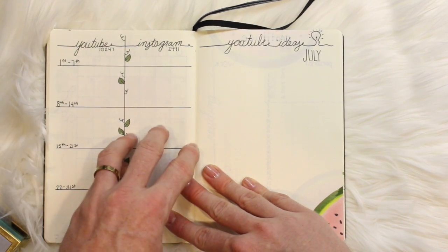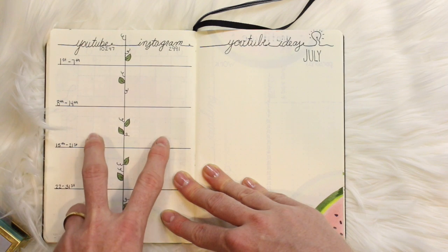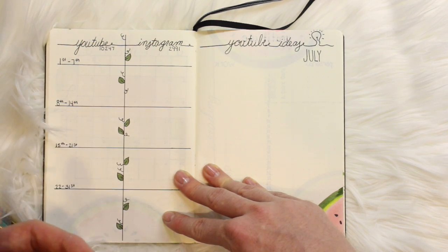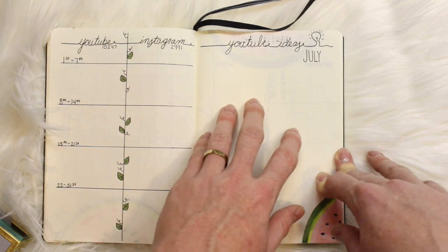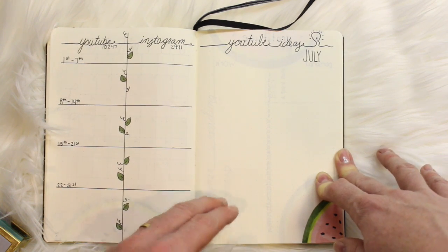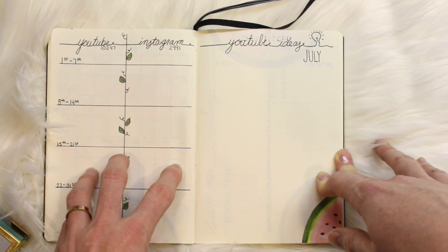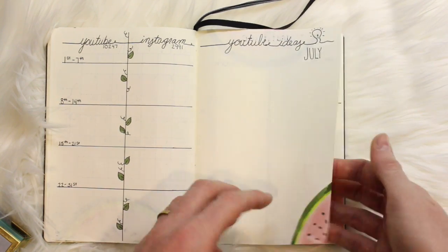The next page is my YouTube and Instagram growth chart. I split it right down the middle and added a little vine to symbolize growth, breaking it into four weeks. At the end of each week I can track the growth, see what's going on with each platform, and make goals based off of what I'm observing. The next section is for my YouTube ideas — I log any idea that subscribers share with me or that I come up with, slate them for dates, and keep a key of filmed, edited, and published to stay organized. Once again I traced a portion of the cup, blended out the greens with the Tombow pens, and added the pink and the seeds.